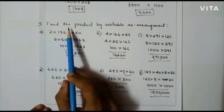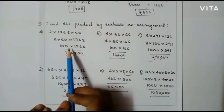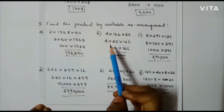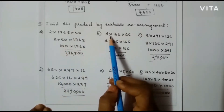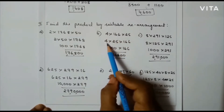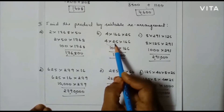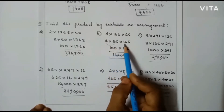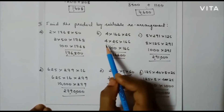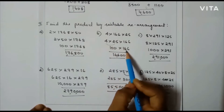Second question: find a product by suitable rearrangement. The first one has been discussed before, so let us move towards the second one. That is 4 into 166 into 25. Here I am going to multiply 4 and 25 first. After that I am going to multiply by 166. In the next step when I multiply 4 and 25 I will get 100 into 166.